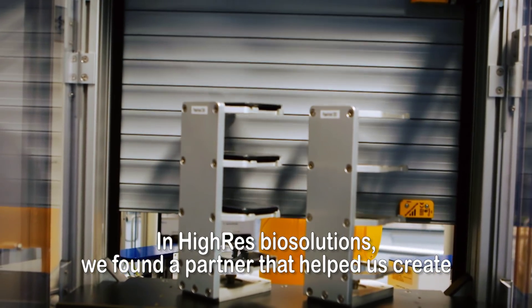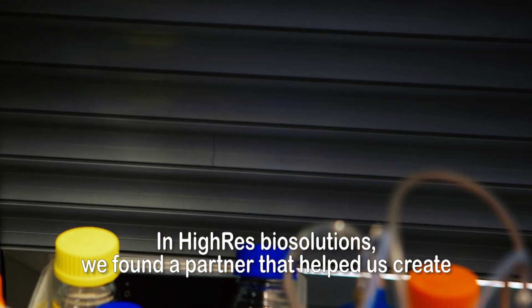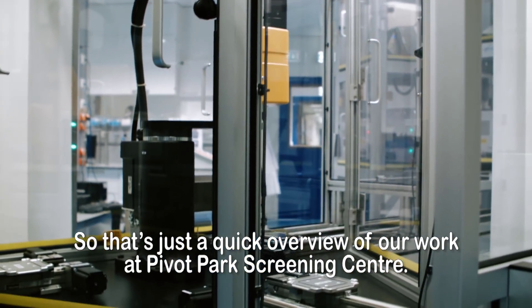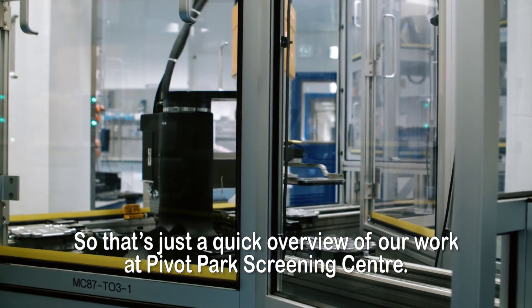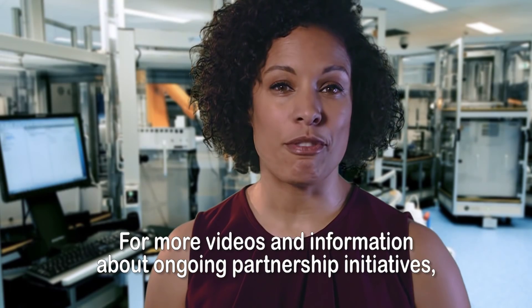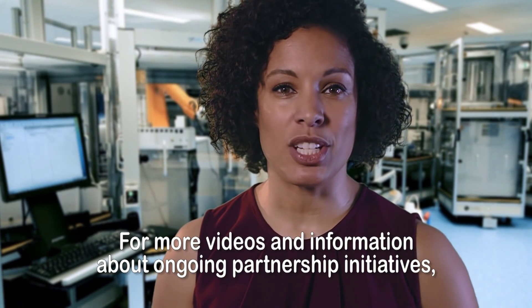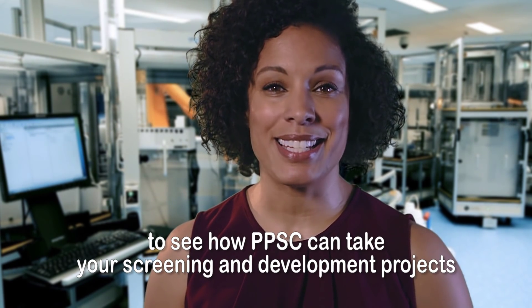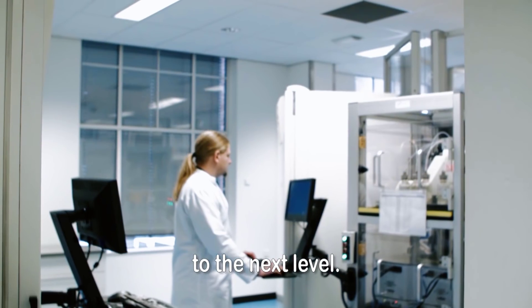In Hi-Res BioSolutions, we found a partner that helped us create the exceptional system we have in place today. That's just a quick overview of our work at Pivot Park Screening Centre. For more videos and information about ongoing partnership initiatives, take a look online or get in touch to see how PPSC can take your screening and development projects to the next level.